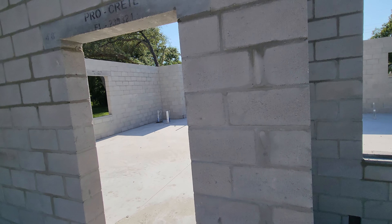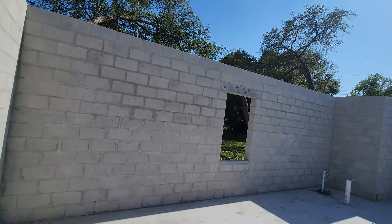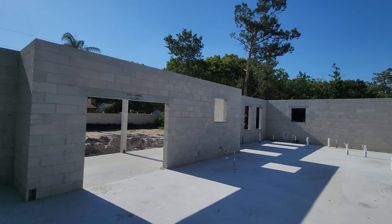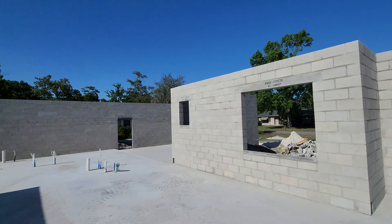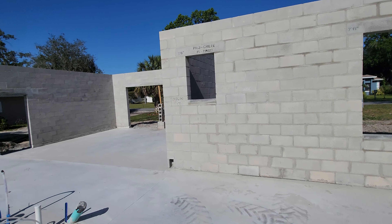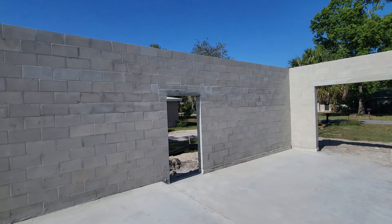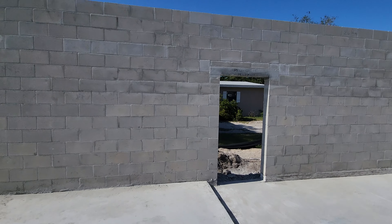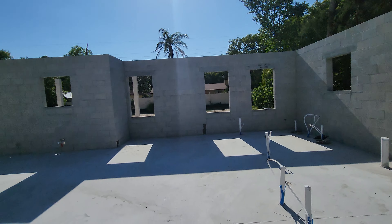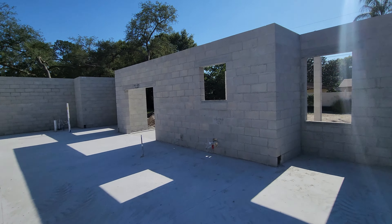Here's our front door. Here's the garage. This is the side door going out of the garage. This is going to be our master bathroom and the master. This is our kitchen.